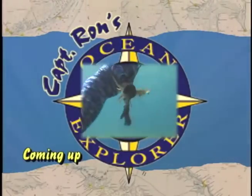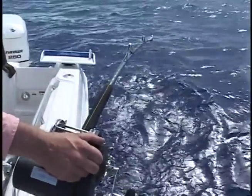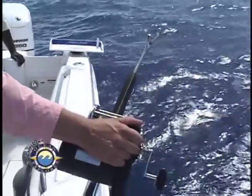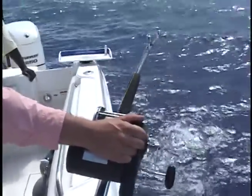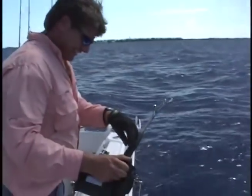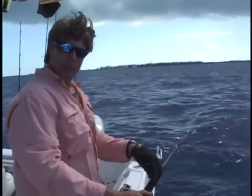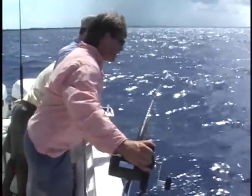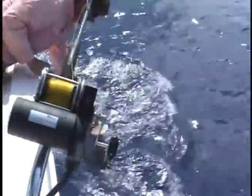Stay tuned for some underwater action. That's a little better snapper here, he's pulling drag out. What's next on our line? You never know. Big ol' snowy! That's a snaky one there, buddy. This fish is really a misty grouper that the locals commonly call a snowy.